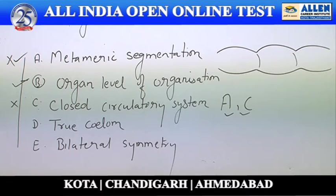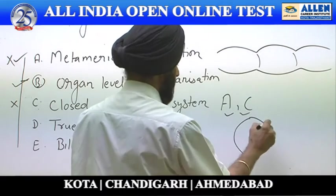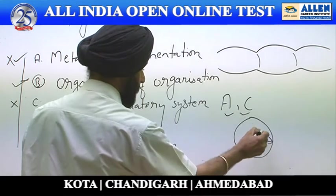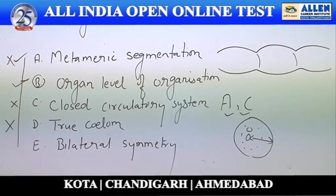True coelom: the space between the body wall and digestive tract is known as the body cavity. Platyhelminthes are famous for being acoelomate because the body cavity is absent — it is already filled with tissue. So this term is also not applicable.